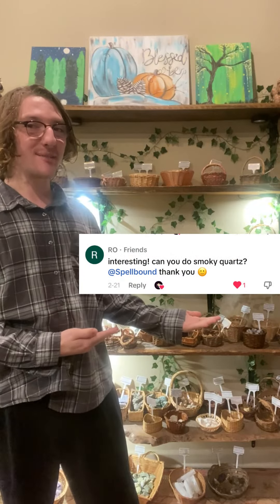Hello everybody and welcome back to Into the Craft. Today we have a special request from Rowe for Smoky Quartz. So let's get started.